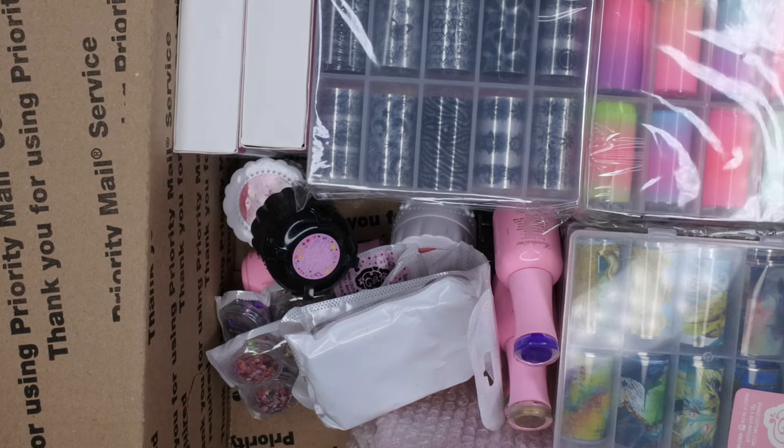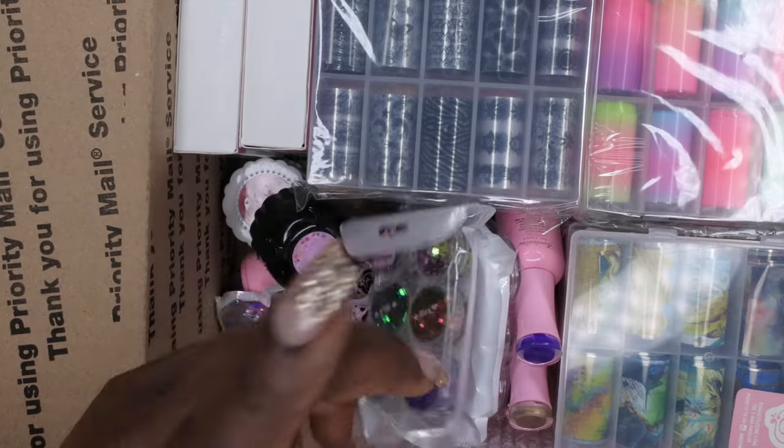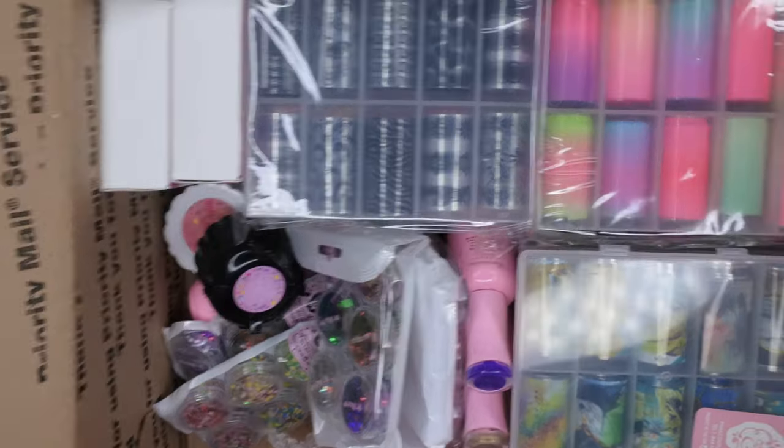I feel like when you order a smaller amount of boxes at a time you get a bigger variety of things. My first big box had mainly tips and foils with just a few gels, but I didn't get a wide variety — no sequins or glitters. This box seems to have some of that in there, so I'm excited to finish unboxing. Next up: the foils.